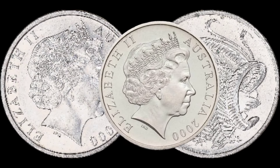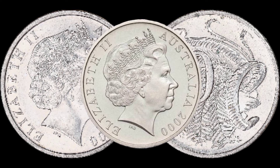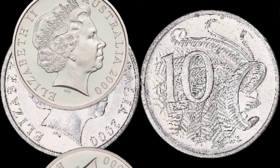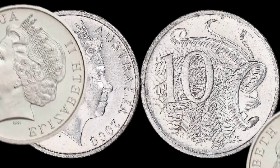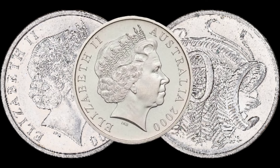We're diving into the world of Australian coins, specifically the 2000 Australia 10-cent coin. Could this seemingly ordinary coin be hiding a valuable secret? Before we get into the potential value, let's quickly review some background info — this coin features specific design elements, was minted in a particular year, and had a certain total mintage.